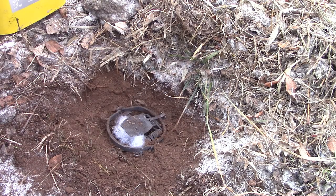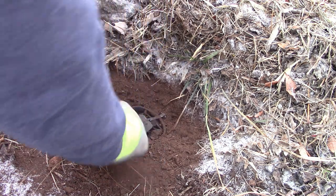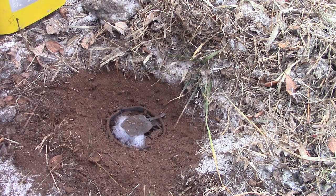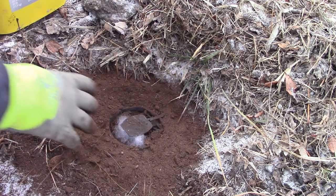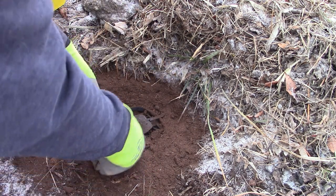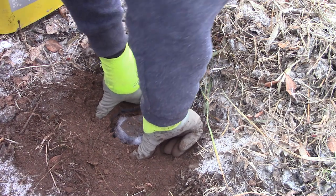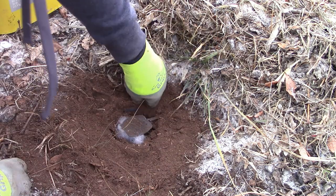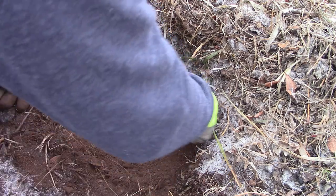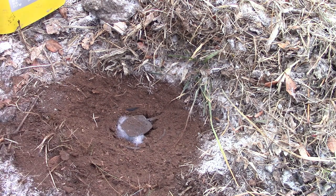Now we're just going to work some peat moss in here to get this trap bedded solid. Remakes are easy — the hard part was getting all these sets in yesterday. Everyone in this country has had that brutal cold; it got down to negative eight here on Friday morning with the 35-below wind chill. We're going to push that peat moss around the jaws, around the levers, and make sure that trap is bedded solid so the next animal comes in and investigates. They can move all over this trap and it not move.